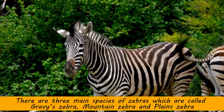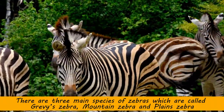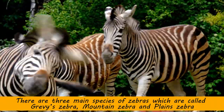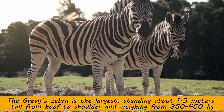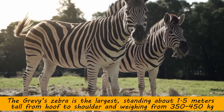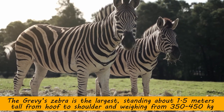There are three main species of zebras which are called Grevy's zebra, mountain zebra, and plains zebra. The Grevy's zebra is the largest, standing about 1.5 meters tall from hoof to shoulder and weighing from 350 to 450 kilograms.